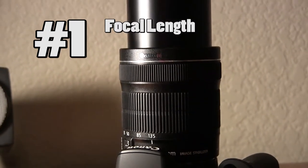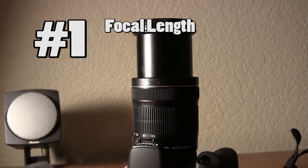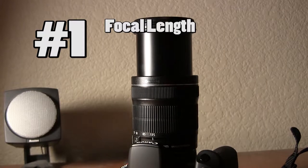There are even zoom lenses that have a range and allow you to zoom in or out while you're shooting. Of all the factors to think about when you're buying a lens, you should definitely start here because it'll have the greatest effect on your photos.